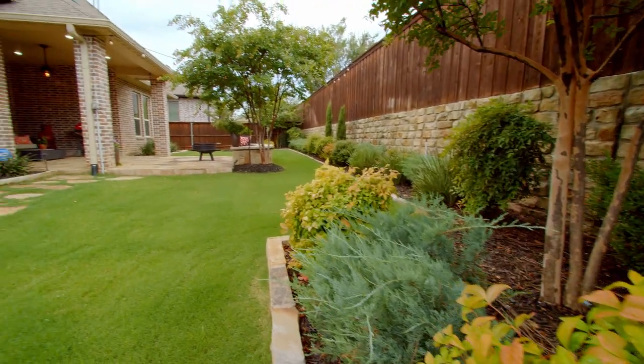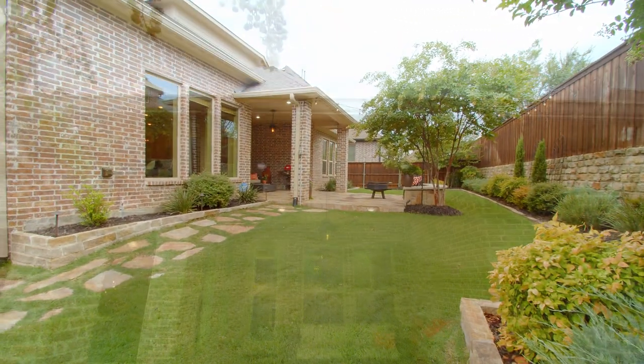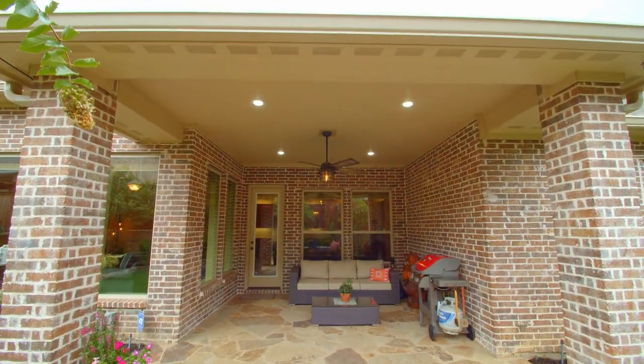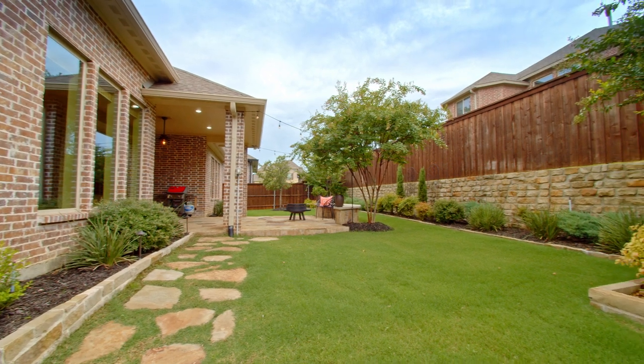Prepare to enjoy the stunning backyard. Lush, mature landscaping surrounds the flagstone patio with covered and uncovered areas, making for a private, shaded setting.